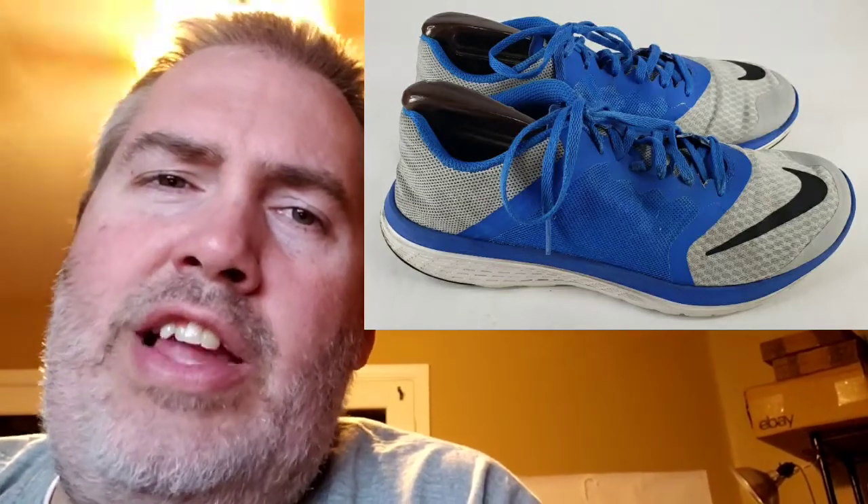Next up are these Nike FS Light Run 3s. I paid $5 for these from someone on Facebook. They were not in good condition — if I had a chance now, I probably wouldn't buy them. But they sold for $30. My profit was $19, so still over three times what I paid. It took 65 days to sell. Next up are these Brooks Ghost 10. I paid $6.79 for these. They sold for $57.39. My profit was $32.46, and they took 26 days to sell.